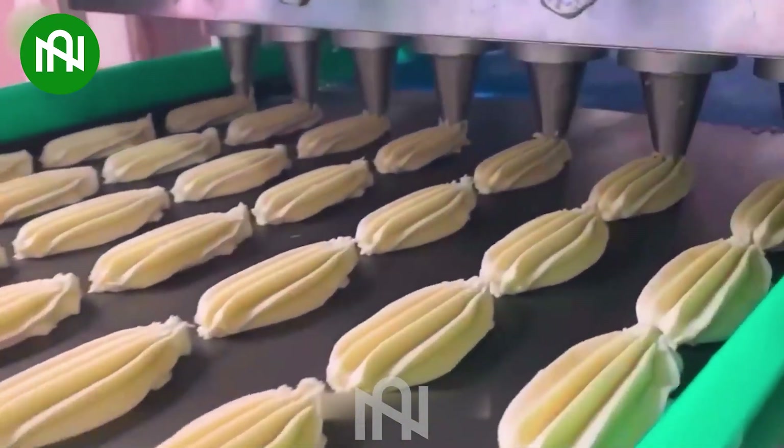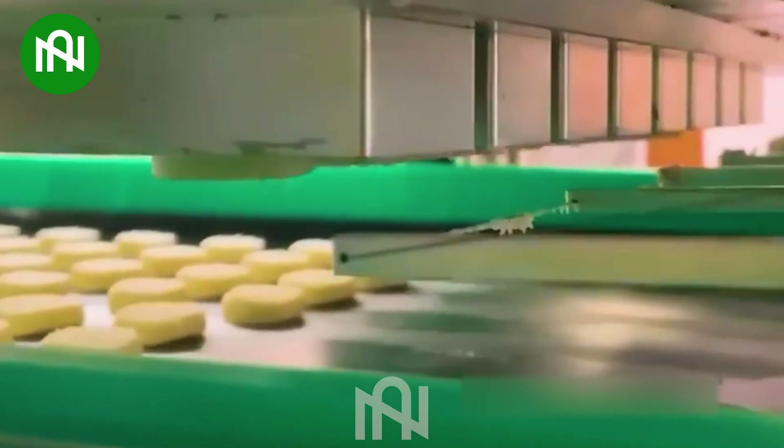Let's admire the biscuit production line. In a day, the factory can produce thousands of biscuits.